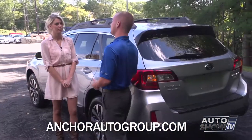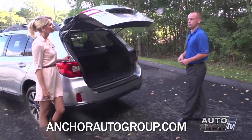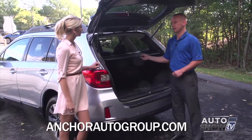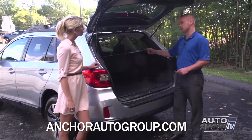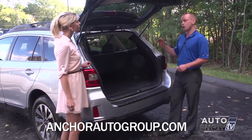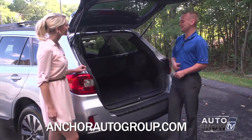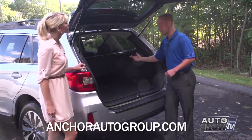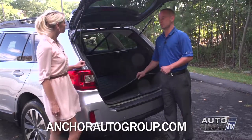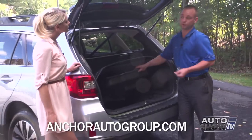Brand new for the Outback is a power liftgate. Power liftgates were standard on Forester Limiteds but they never had them on the Outback — a lot of people were asking for that, now they have it. In the back there's still plenty of space with a cargo cover that hides your belongings, and it can be removed to give you added height for cargo. The seats fold down in a 60-40 split and also recline. They've added a lever that folds the seat down by itself. Underneath there's storage and a new full-size spare tire.